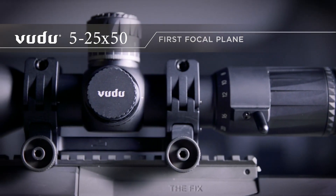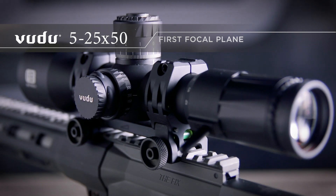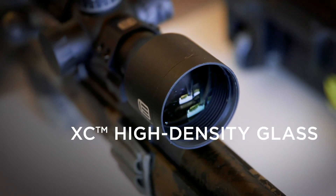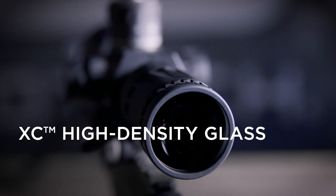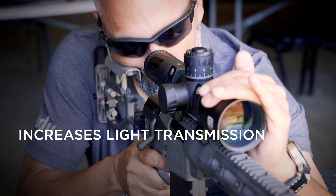Additionally, the Voodoo 5-25 offers some of the widest ring spacing available on a scope of this size. The Voodoo 5-25 features our exclusive XC high density low dispersion glass, making sure that you get the best possible resolution and clarity.